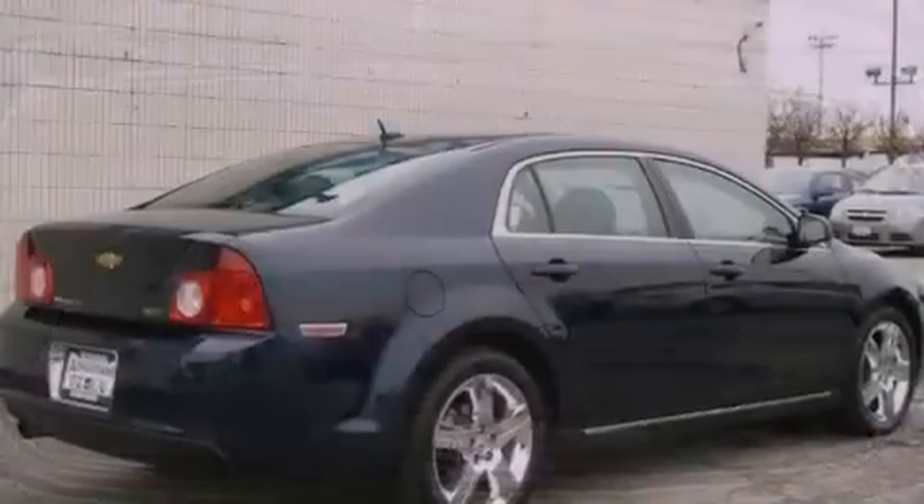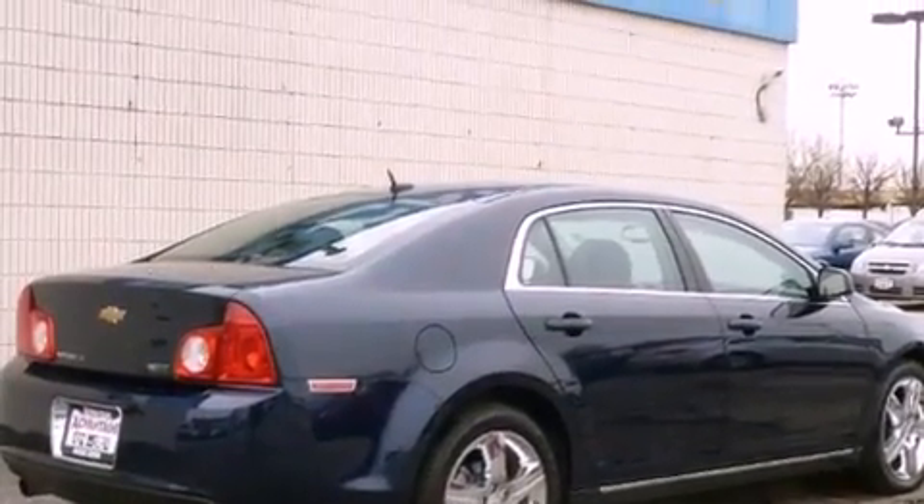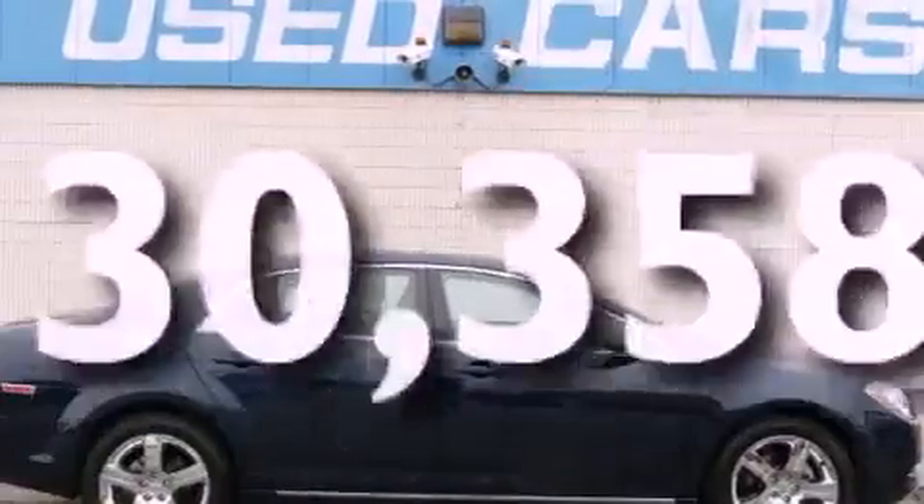Also included are an illuminated passenger side vanity mirror, OnStar, an anti-lock braking system, a keyless entry system, and this vehicle has fewer than 31,000 miles on the odometer.